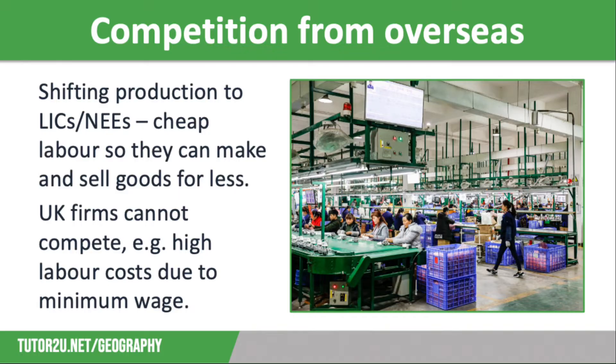Our second reason for de-industrialisation is the huge amount of competition from overseas. Many firms have shifted production to LICs and NEEs where they can take advantage of cheap labour. This means they can make and sell goods for less, meaning that traditional firms in the UK cannot compete. UK-made products are now too expensive, and this has not helped because there has been very little investment in manufacturing for many years, so machines are outdated and inefficient, and minimum wage laws in the UK make labour costs too high.